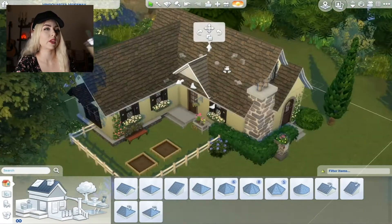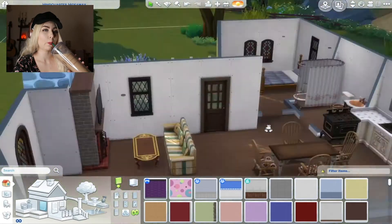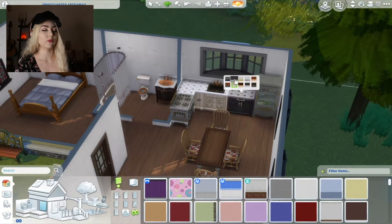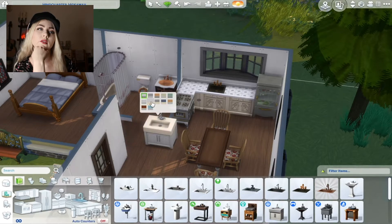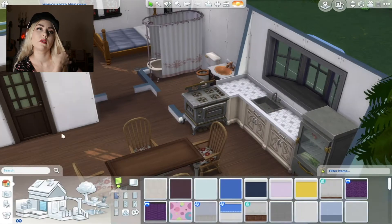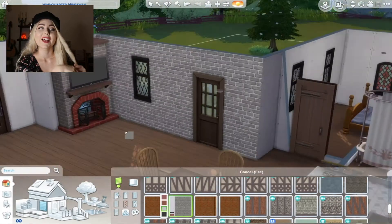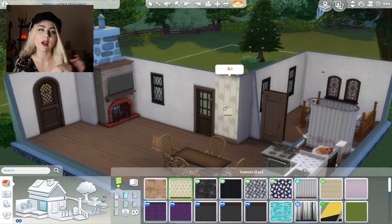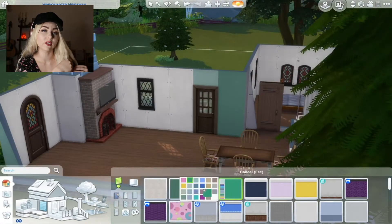I wanted to film a couple videos so that I'm ready to post. Honestly, when we go in and do the tour, I'm probably going to change some stuff. I don't know if I'm fully happy with it, but I think it's good enough — that's my quality check, I guess. I was just having trouble with the swatches. I guess I just don't know what cottagecore is.